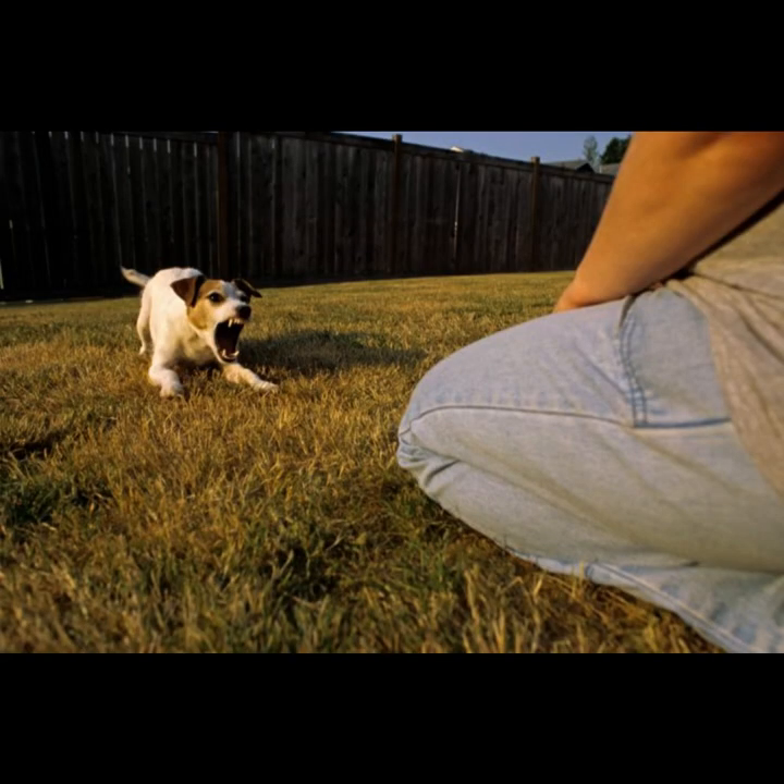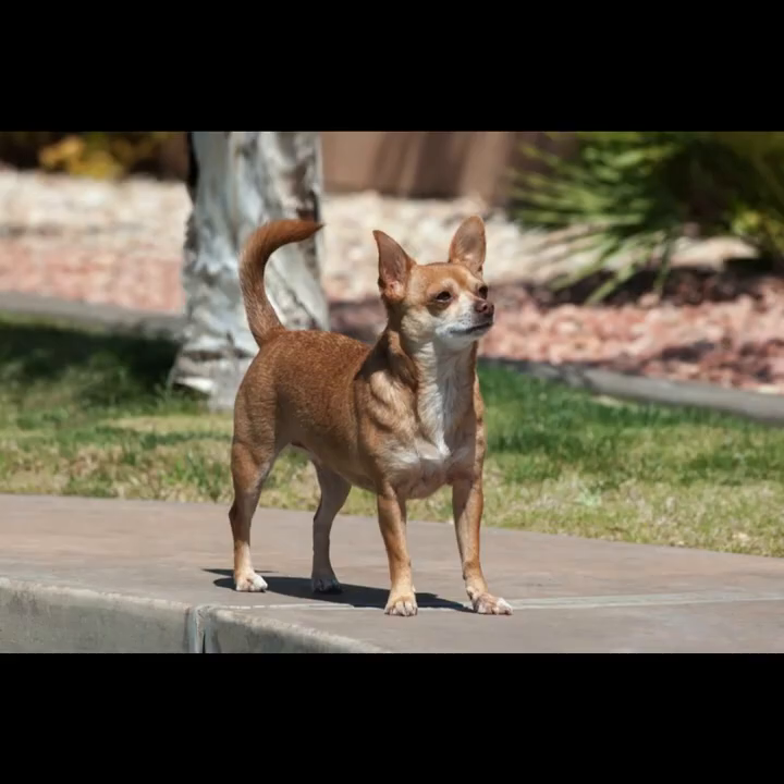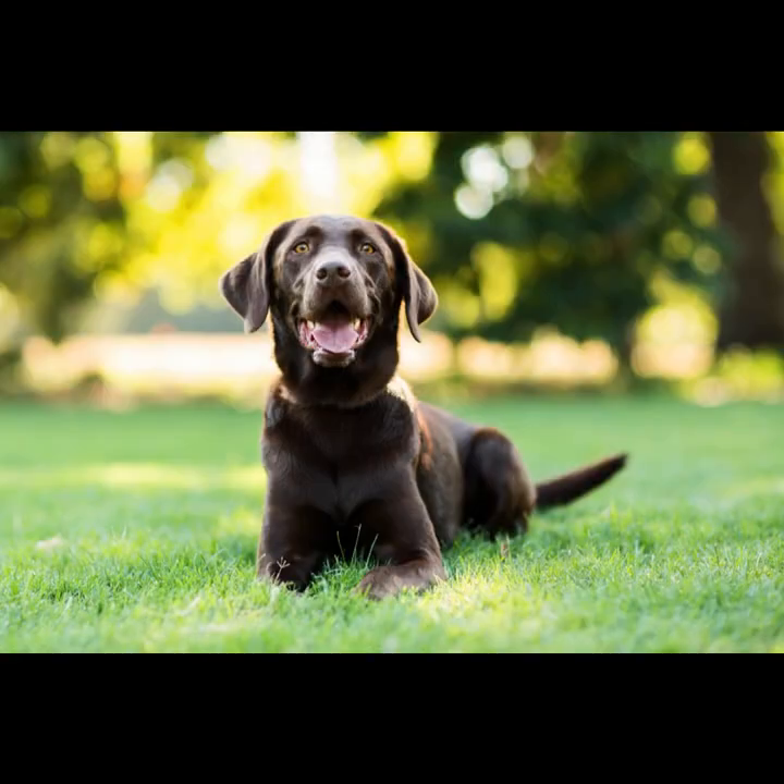Happy: A happy dog will show the same signs as a confident dog. In addition, she will usually wag her tail and sometimes keep her mouth open or even hold it lightly. She seems even friendlier and more contented than the confident dog, with no sign of anxiety.